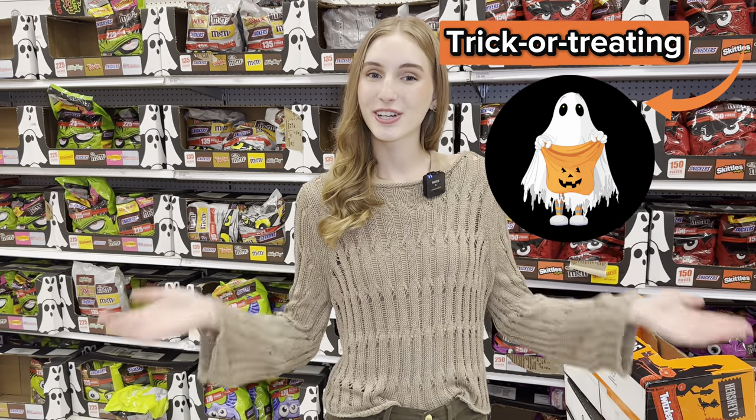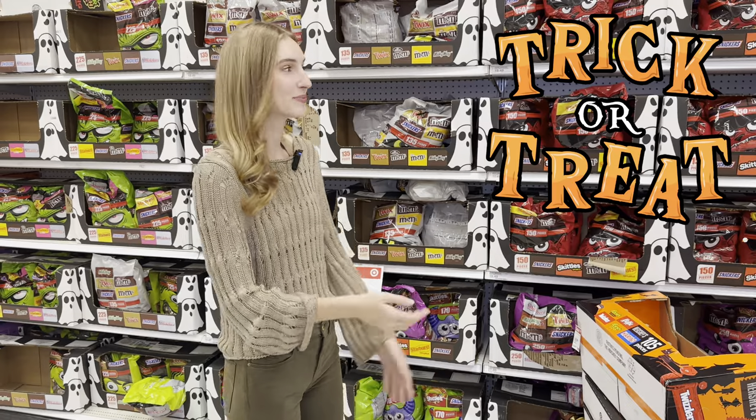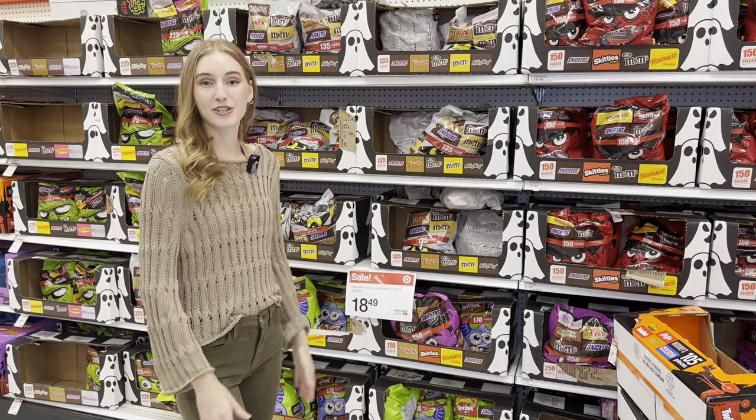But why do kids or teenagers dress up in a costume for Halloween? Well, kids dress up for Halloween because they go trick-or-treating. Trick-or-treating is where you knock on your neighbor's door and say 'trick-or-treat,' and they will hand out candy for you. Right behind me there is so much candy that people will buy in this store to hand out for trick-or-treaters.